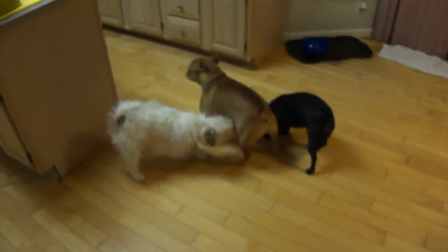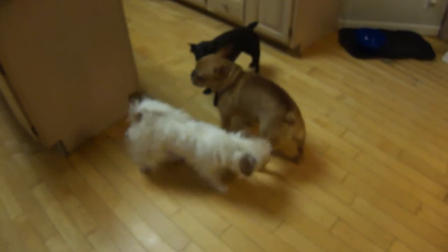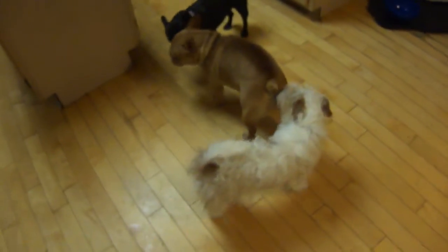Hi there folks, welcome to Pack Leader's Dog Rescue. Well, here we have Tucker. Welcome to our behavioral center and facility.